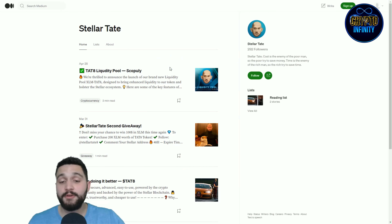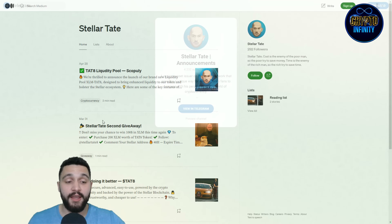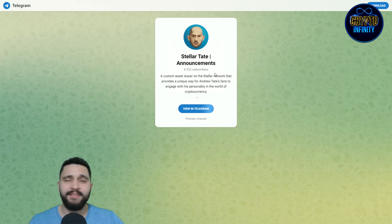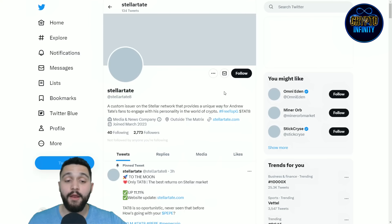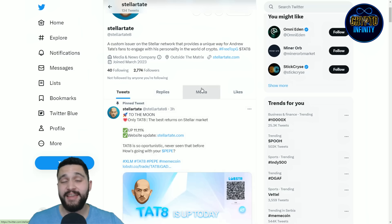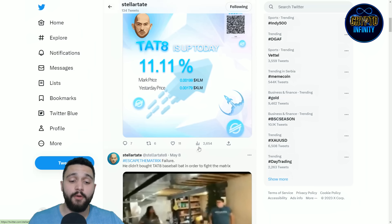Check it out and see what they are all about. You can see reading lists and stories there — a great place to get information. One place you definitely want to be in is their Telegram group, with 4,232 members right now. Connect with the people and see what they are all about. Also, check out their Twitter profile — they are gaining followers and gaining traction all the time.